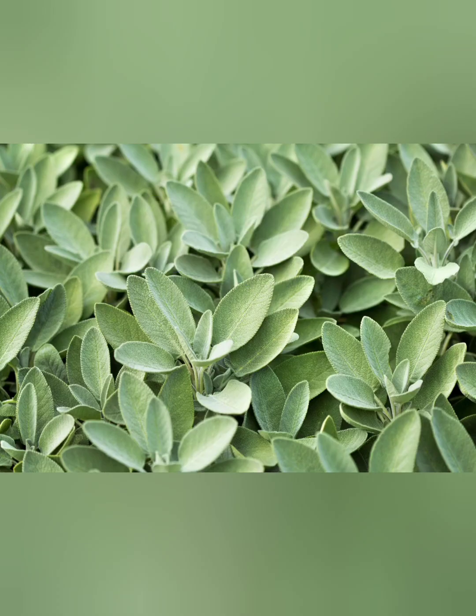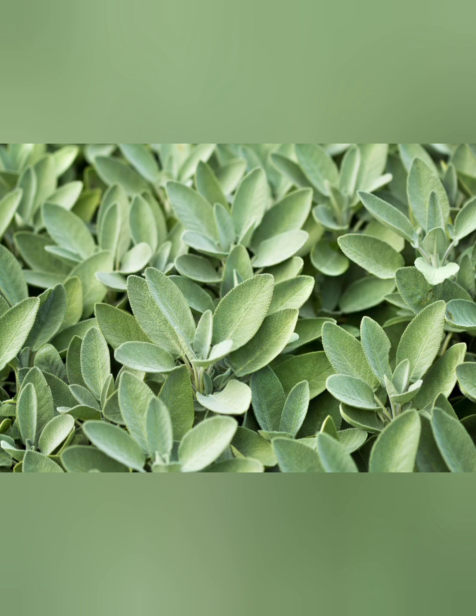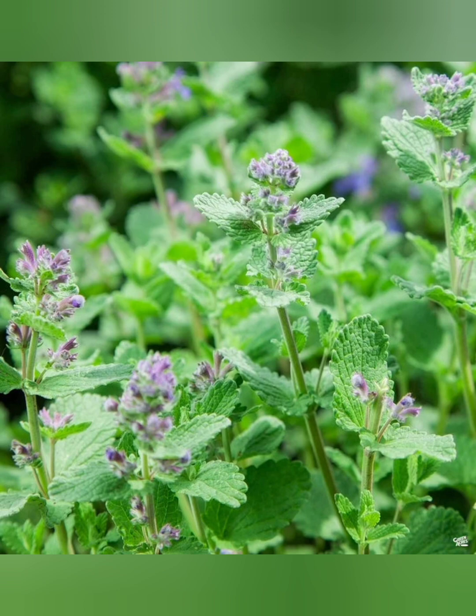Number seven is sage. Sage is also known to help improve brain and cognitive function. It's a great anti-inflammatory herb and can relieve inflammation both in joints and in organs. It's an antioxidant herb as well, so it can remove oxidative markers in your body, and it's a very potent antimicrobial herb too. Number eight is catnip, and it's one of my favorite herbs of the mint family because it's gentle enough for a newborn baby but strong enough for a manly man.